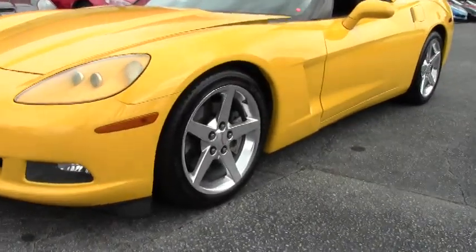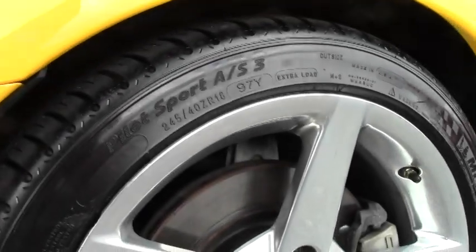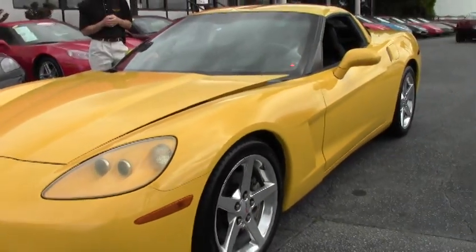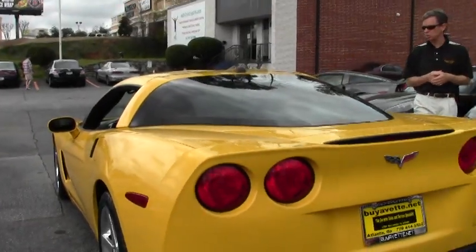As you can see, the paint's in great shape and overall condition is really good. This car has an automatic transmission, heads-up display, dual power heated sports seats with airbags, and the Bose CD XM MP3 in-dash CD changer.